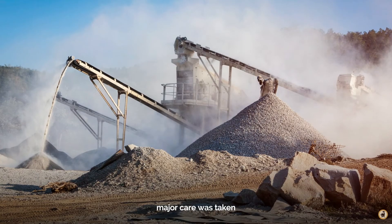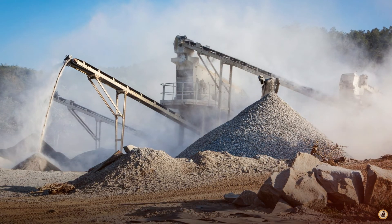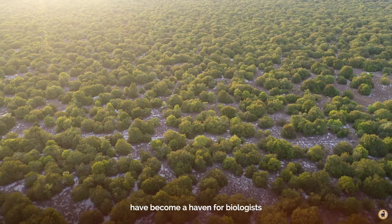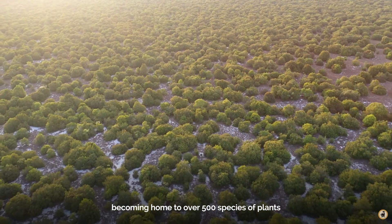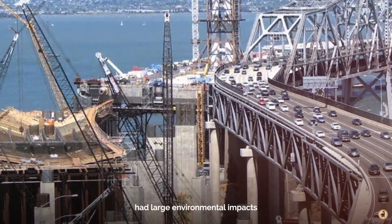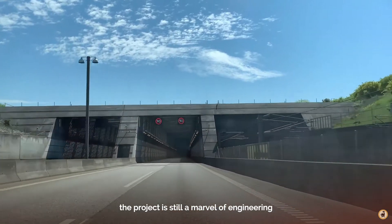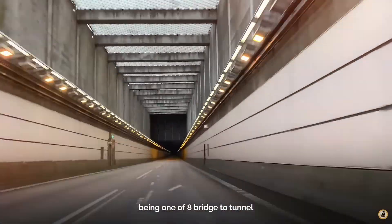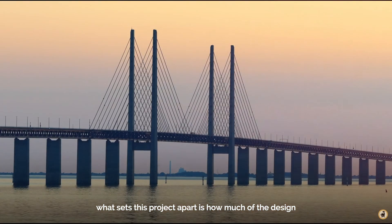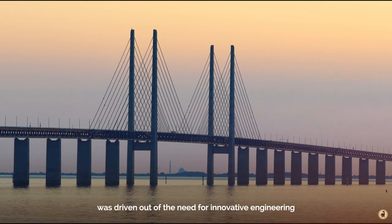During construction, major care was taken not to stir up dust plumes which would kill the surrounding environment. In fact, the artificial island and surrounding ecosystem have become a haven for biologists, becoming home to over 500 species of plants. The sheer size of the project had large environmental impacts, but this is natural during similar public projects. While not new, the project is still a marvel of engineering, being one of only eight bridge-to-tunnel projects in the entire world. What sets this project apart is how much of the design, while artistically beautiful, was driven by the need for innovative engineering.